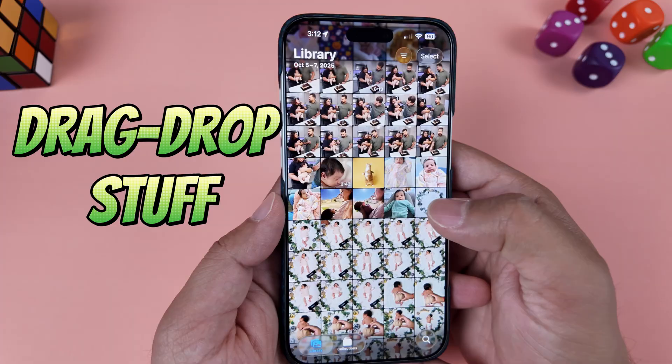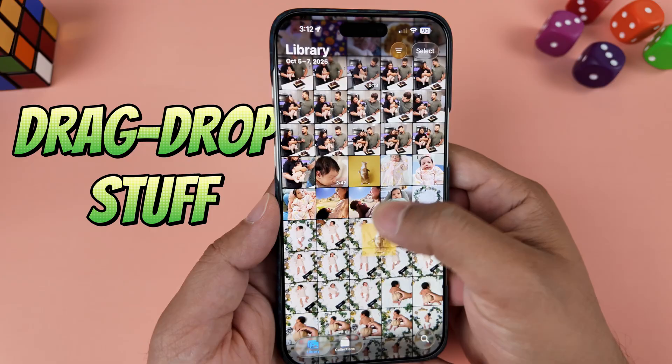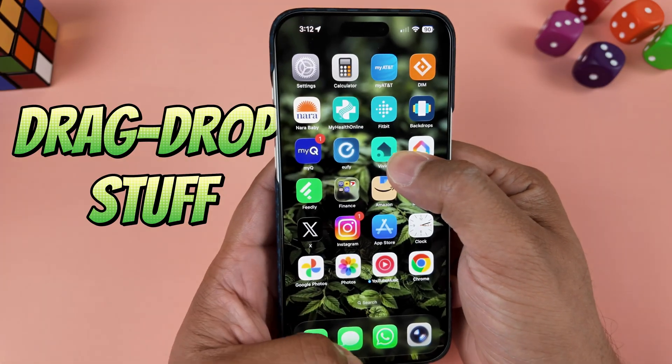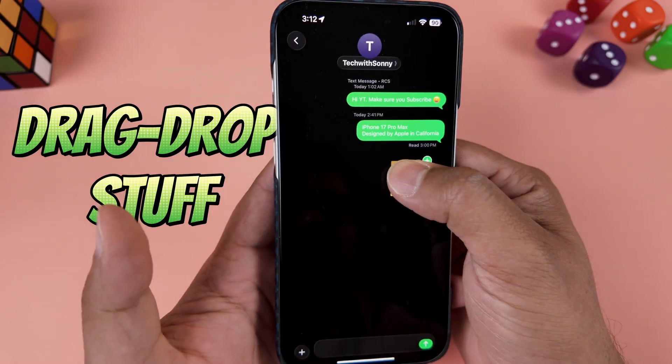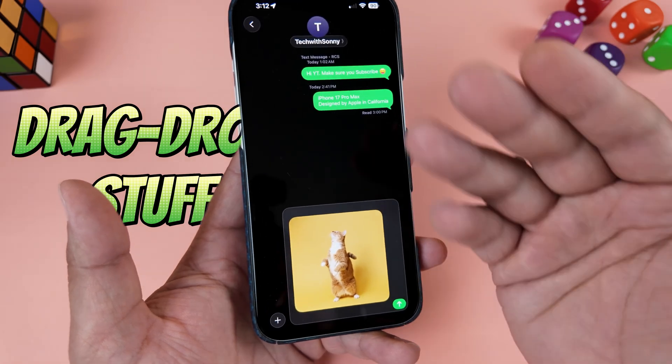Let me show you. Tap and hold on any photo, a file, or even a block of text until it lifts up. Then, while you're still holding it, use your other hand to swipe home and open another app, like your messenger.